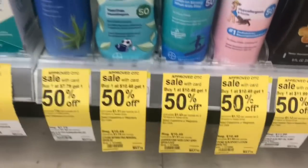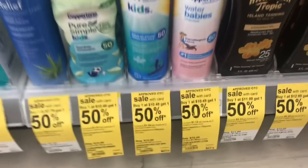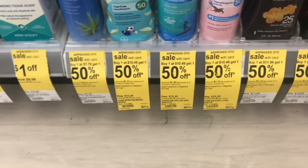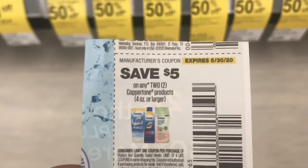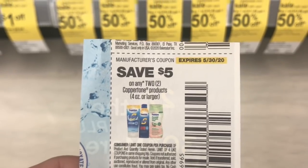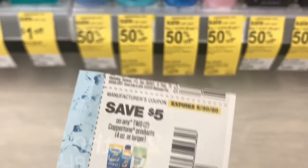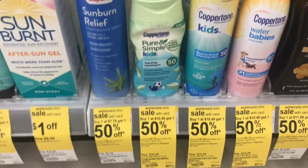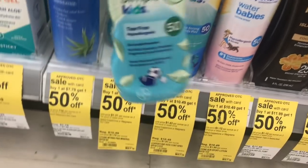So we are going to pick up the Coppertone Sunscreen. If you pick up two that are $10.49, one of them will be 50% off at $5.24. We're going to use a $5 coupon from the 5/10 Smart Source. After you use that coupon, you're going to pay $10.73, but then you're going to submit your receipt to Ibotta for $2 back, making your final cost $8.73 for both or $4.36 each.